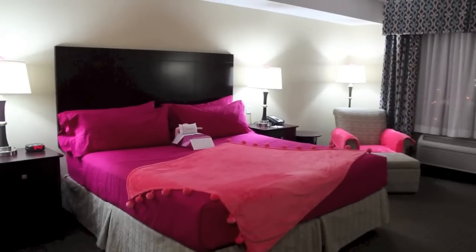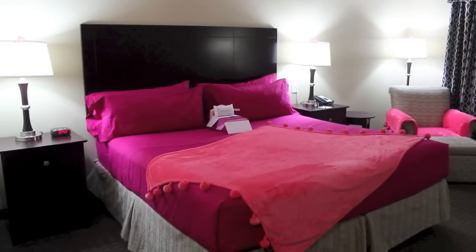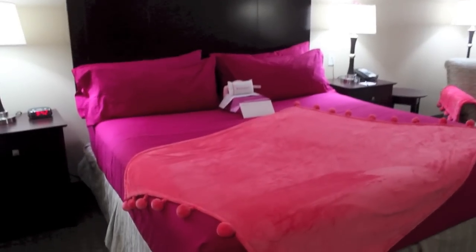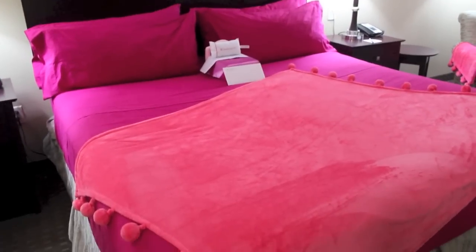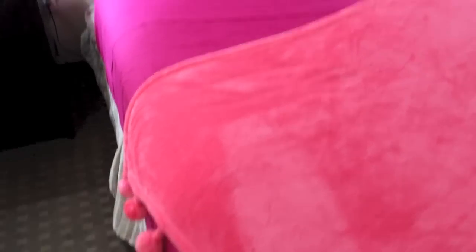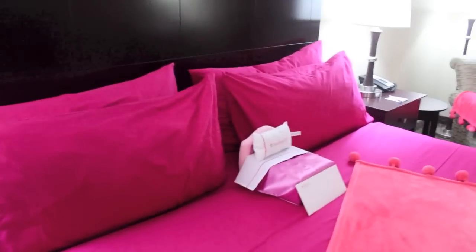We're at the Holiday Inn Express at Lynnwood, and here is the room — I got the American Girl package and I am freaking out. Look how cute this is! It comes with a pink sheet, a pink blanket that's so fuzzy and really girly, and they are truly the American Girl colors. Everything is just decked out in pink.